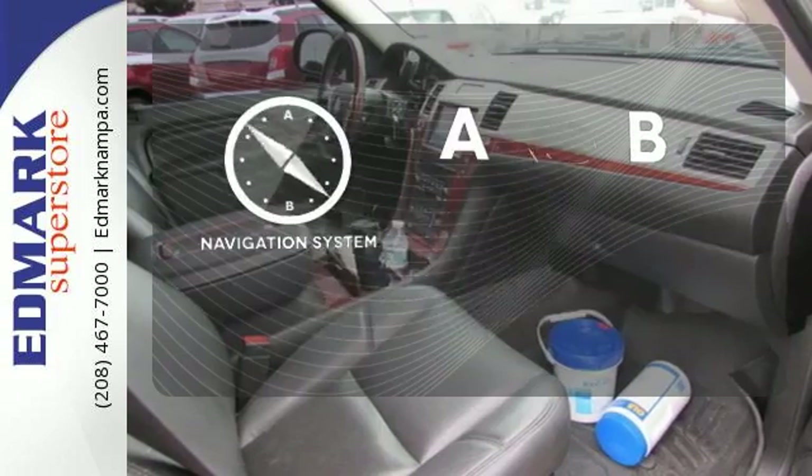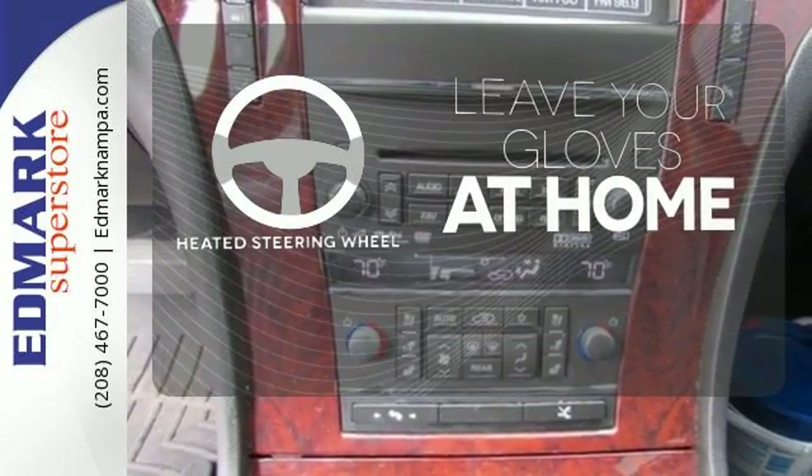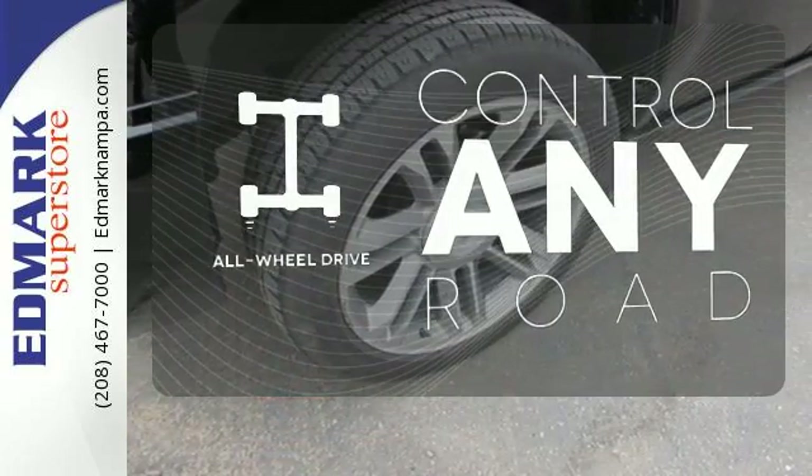Never feel lost again with the navigation system. Leave your driving gloves at home thanks to the heated steering wheel. All-wheel drive allows you to master any road, any time.